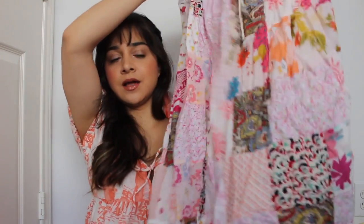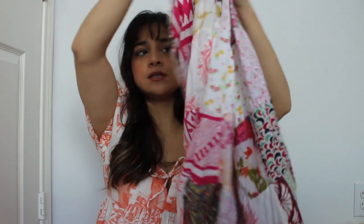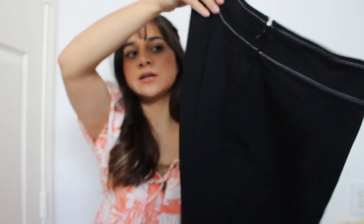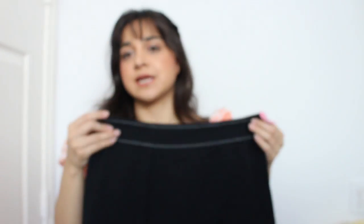Look at this patchwork skirt — imagine this with like a little white milkmaid top, so cute. This is also a great way to recycle leftover textile fabrics. There's literally an identical one on ASOS.com that I almost bought, except that one has a matching belt and this does not, but it's literally the exact same skirt.